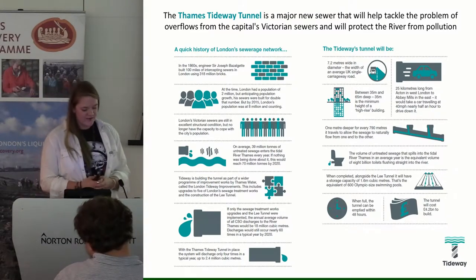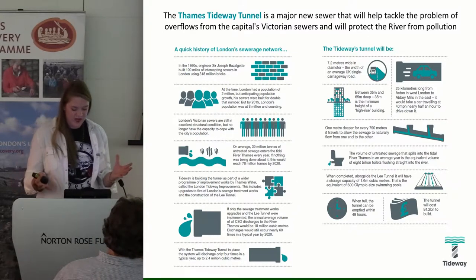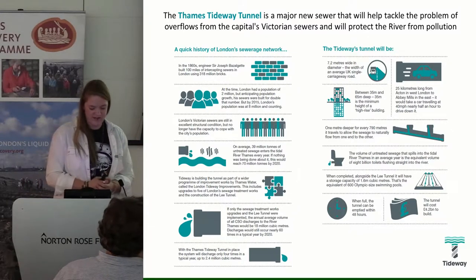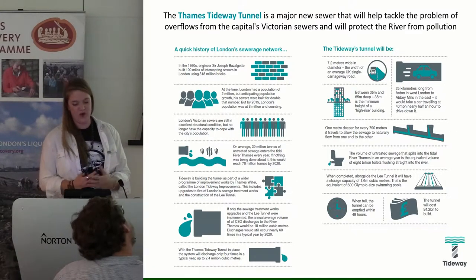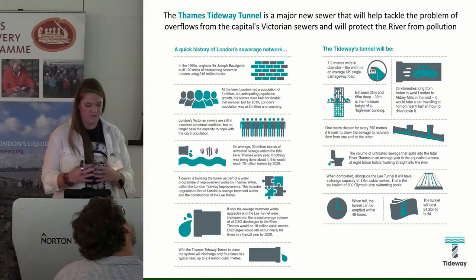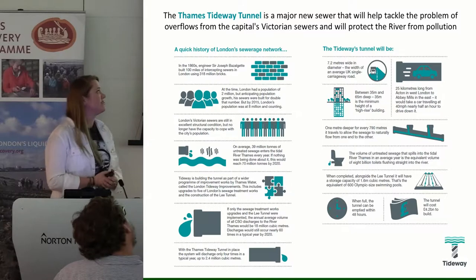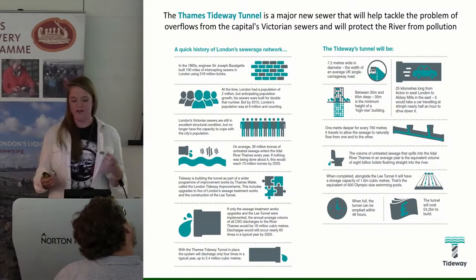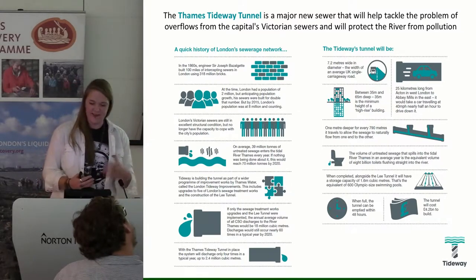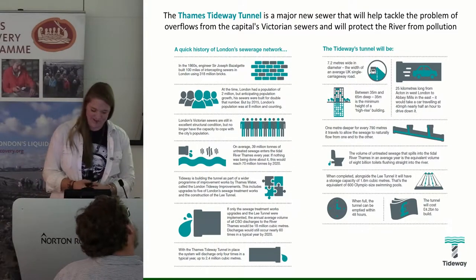The idea is that this solves the problem of the overflowing Victorian sewers. The current sewer system was built in about 1860 and can no longer cope with the amount of sewage generated by the population of London. The new sewer will also clean up the Thames and make the foreshore a much more pleasant and accessible place. If any of you have been down to Putney, you'll know it can get pretty gross down there sometimes.